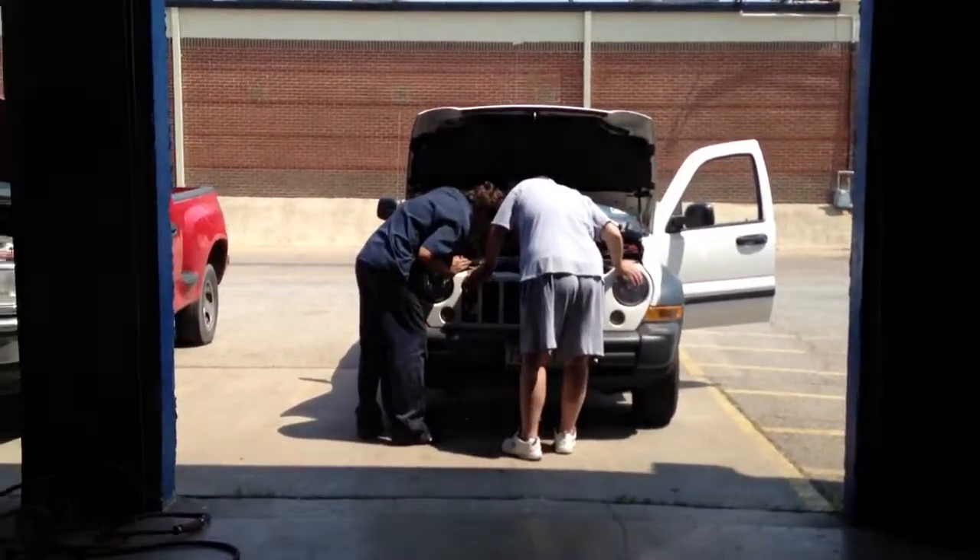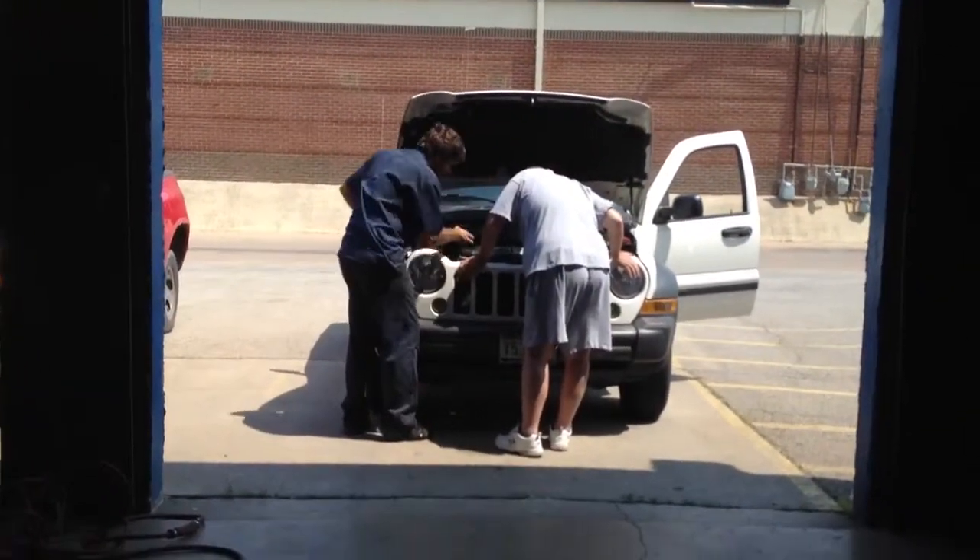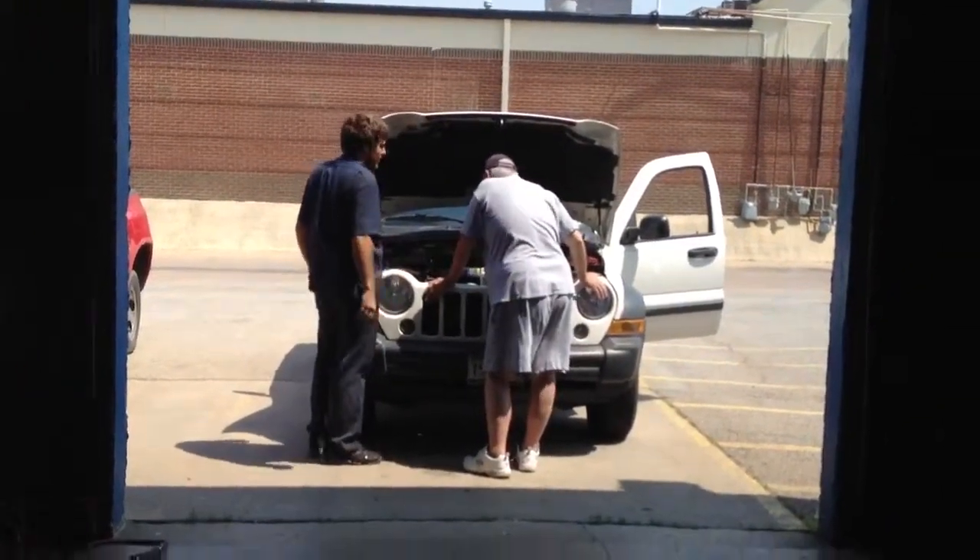And this is Chad, helping Dan with his daughter's Jeep. We just replaced the AC under warranty as well.